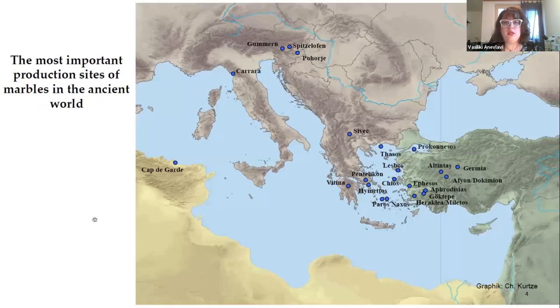I would like to show you a map of the most important ancient quarries in the Mediterranean. We can start with Thassos, Paros, and Naxos, then continue with Pentelecon and Hymettus in Attica. Asia Minor was a main production center of marble, starting with Proconnesos, one of the most famous ones, continuing with Ephesian, Aphrodisian, and Miletus quarries, then going also to Italy at Carrara, and in Austria we have Kummins, Pizzoloff, and Pohoria.